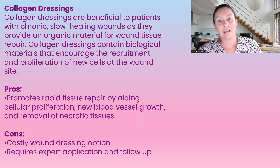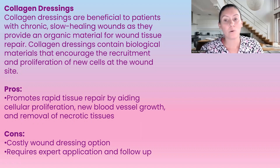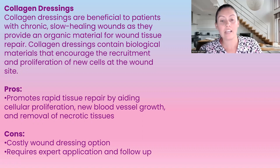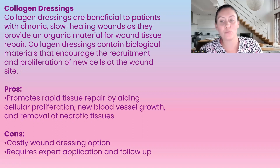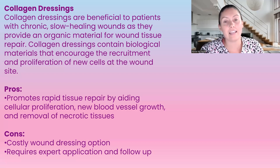Collagen dressings are extremely beneficial to patients with chronic or slow-healing wounds. They provide organic material for wound tissue repair and contain biological material that encourages and recruits the proliferation of new cells at the wound site. The pros are that it promotes rapid tissue repair by aiding in cellular proliferation, new blood vessel growth, and removal of necrotic tissue. However, it is a very costly dressing and requires either a nurse or wound care specialist to apply it and do the follow-up.